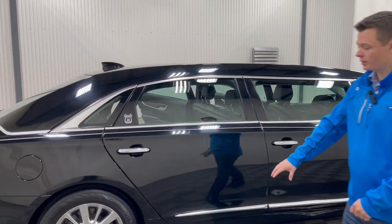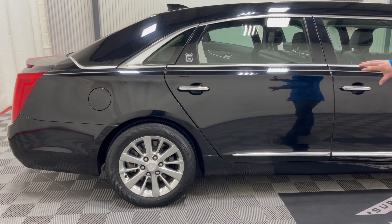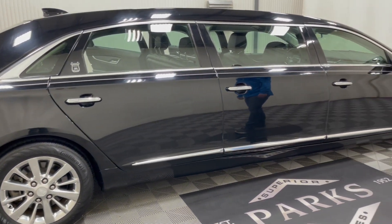XTS commercial chassis wheels — so you do get a six-lug, upgraded brakes, upgraded wheel hubs, upgraded bearings, along with the suspension to handle the weight of the conversion.